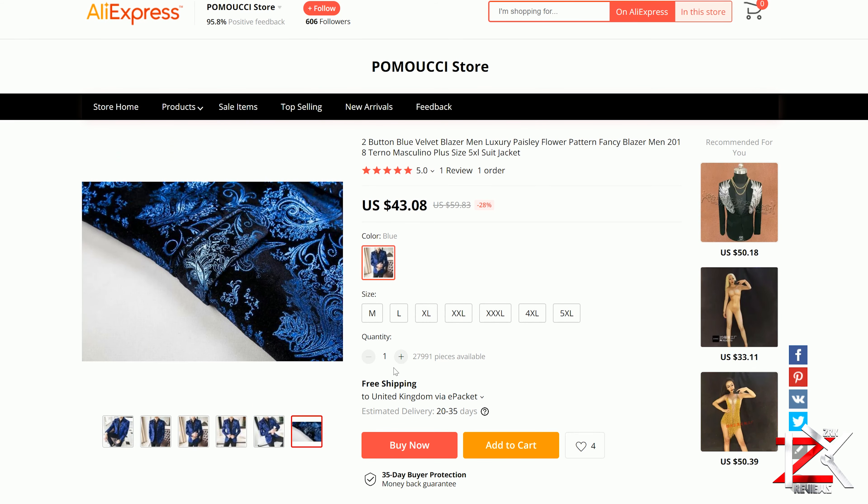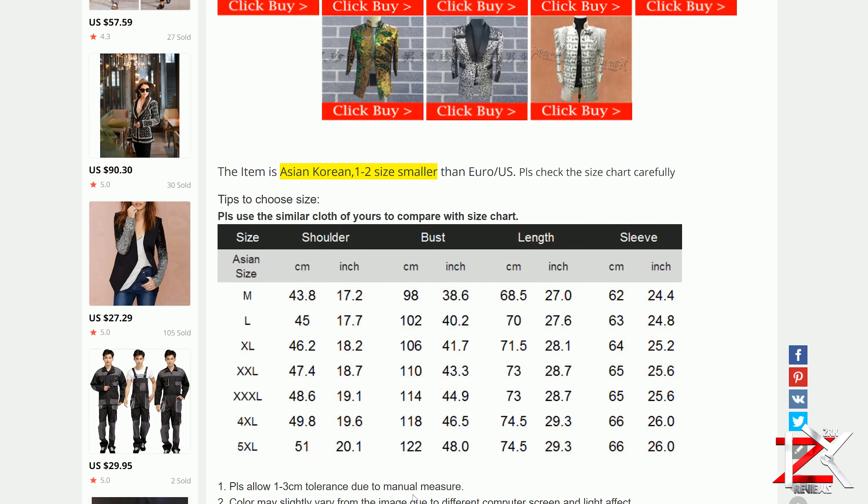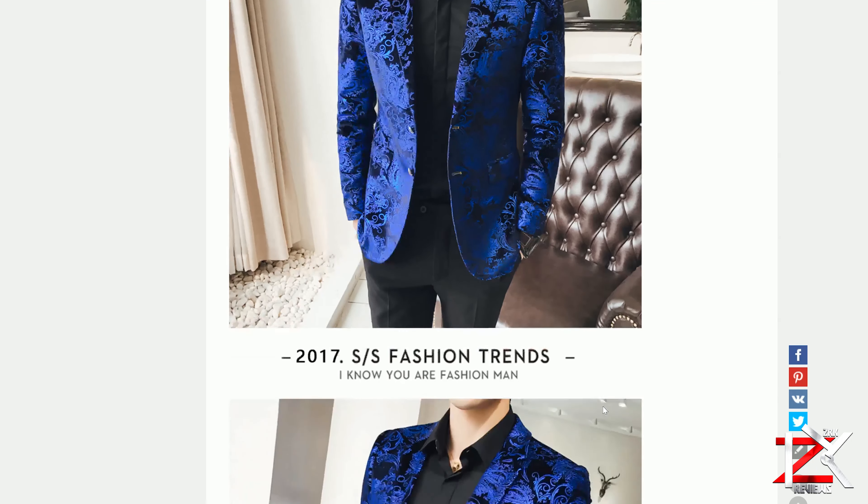My main two concerns were how long the shipping would take and the size. I measured my chest — the bust — and it was 43 inches. As Asian clothing does tend to be smaller in size, I went for the XXXL. I placed the order and it took just over two weeks to arrive, just in time for a special occasion.